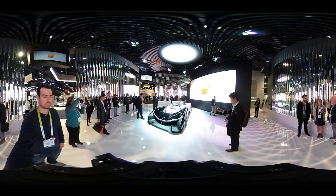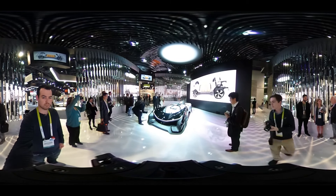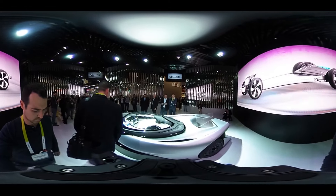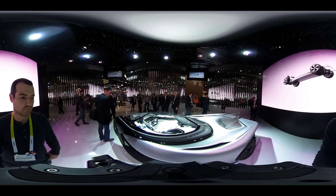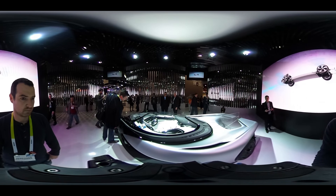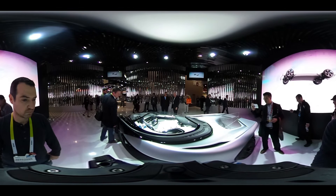And probably the coolest car came from Faraday. This is their FF-01 Concept. I did a whole video running through the top 5 things to know about Faraday, so check that out — all the links will be down below. But here's this all-electric-looking Batmobile that we will never, ever, ever see on the road. It's not a concept car, they say — it's a car of concepts.